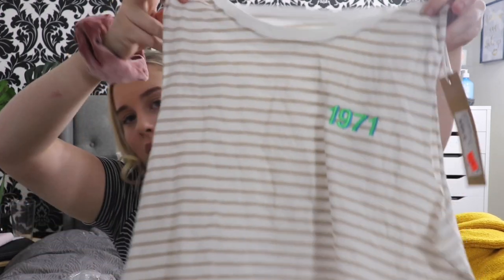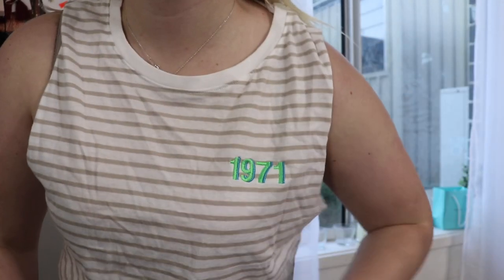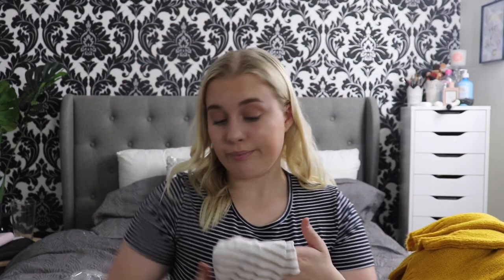Then we have these next couple of tops. I really do like this one — it is super nice and definitely something I would wear. It's got these brown stripes and in the corner it just says $19.71. Again it's the same form as a little crop thing. And this was again $19.99 down to $3.